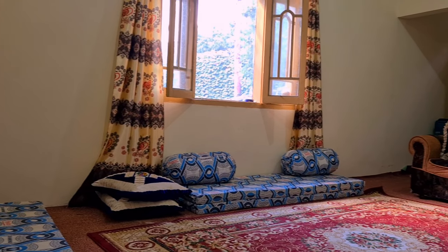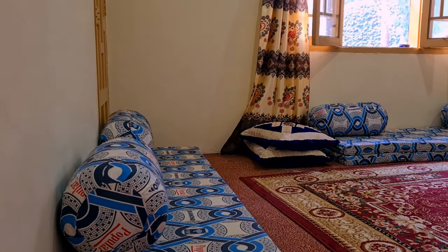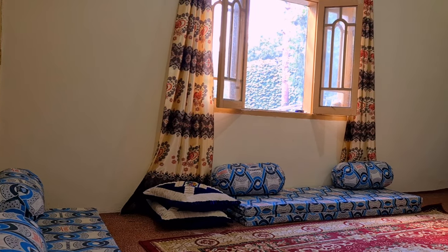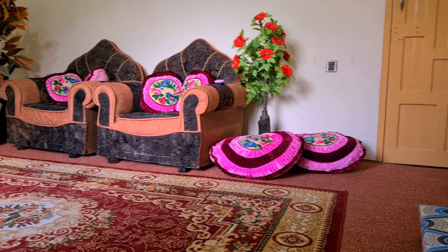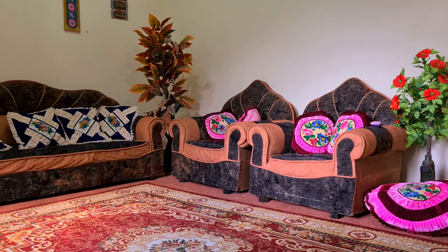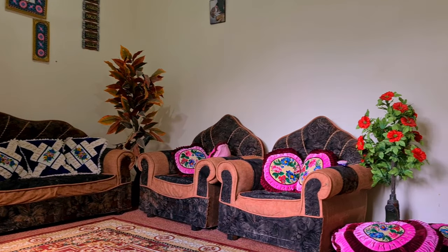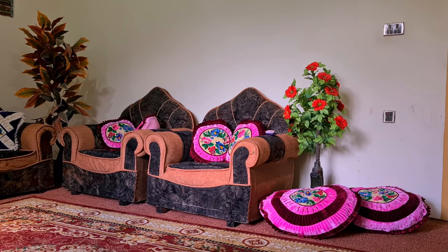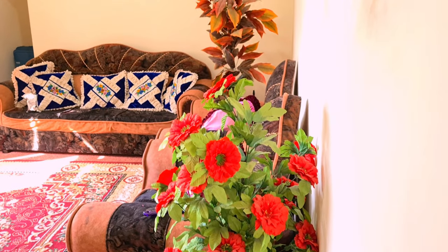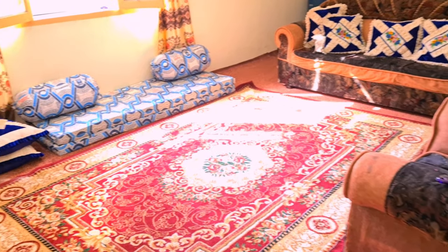Here we have a very small house. We are here in Dry Grove, and we don't prefer sofas here. We love the setup where every room can be used for sitting. If there is a guest, they can sit in the room, and if you want to eat, you can eat on the floor.